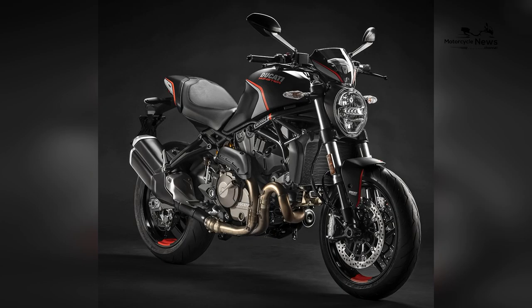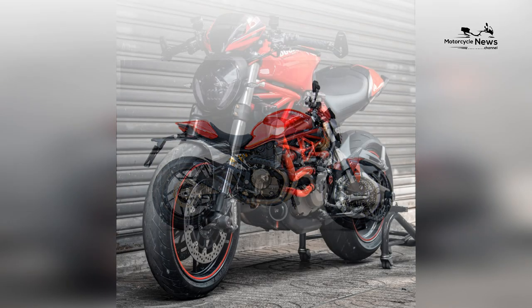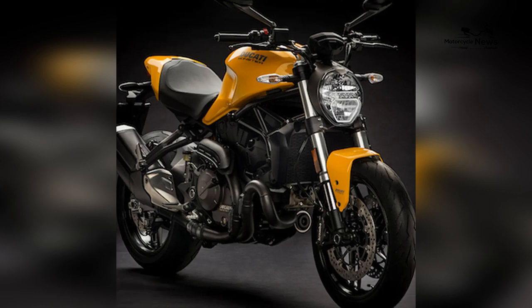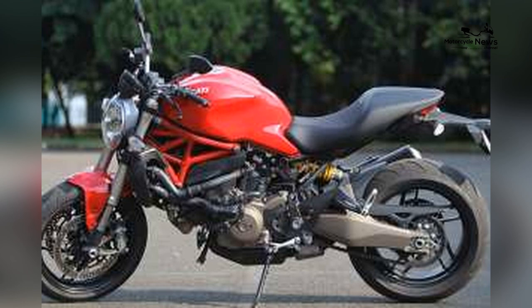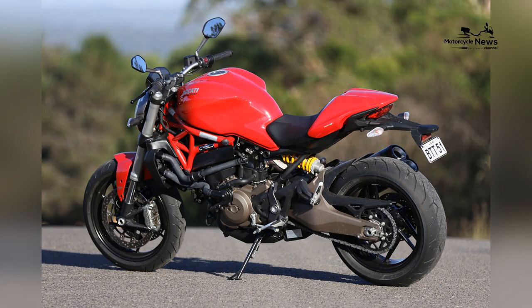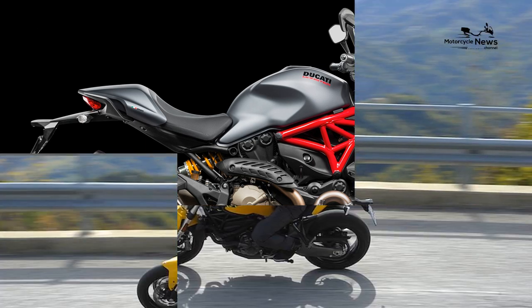Safety is a paramount consideration, and the Monster 821 is equipped with a high-performance braking system. Depending on the variant, the bike may feature Brembo brakes that provide exceptional stopping power. The efficient braking system ensures that riders can confidently navigate urban traffic with responsive and controlled braking capabilities. Ducati's commitment to rider well-being makes the Monster 821 a reliable and secure option for daily commuting, providing riders with the confidence to tackle various urban riding scenarios.